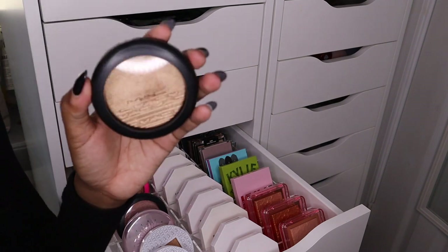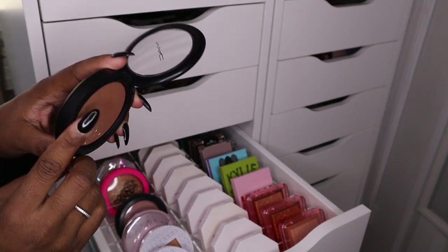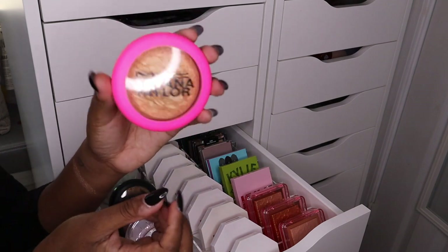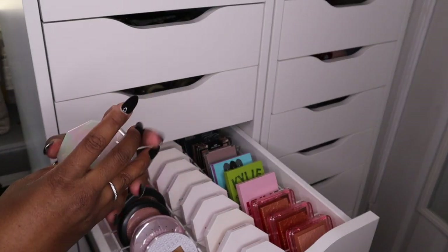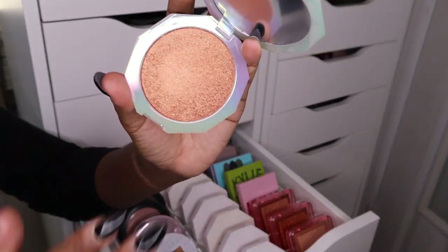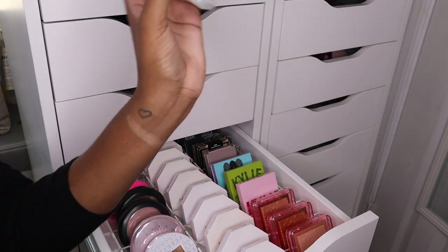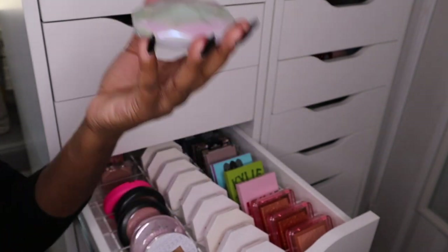Then we have this one — this was my first or second MAC highlighter. This one is in the shade Oh Darling, which is so pretty. I love the Skin Glazing highlighters. And then we have the MAC x Tiana Taylor highlighter, which you guys have seen me talk about a lot on my channel. Then I have this highlighter from Lunar Beauty that I got for free and haven't played with yet. It's so dark — maybe for eyeshadow or inner corner highlight. I love the packaging though, it's absolutely beautiful and really heavy.